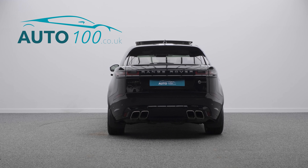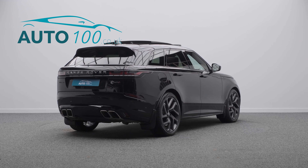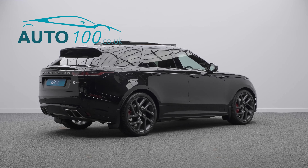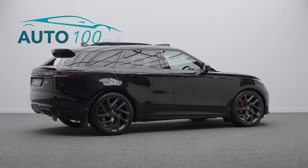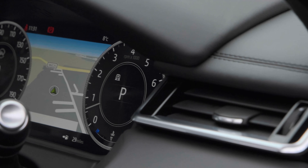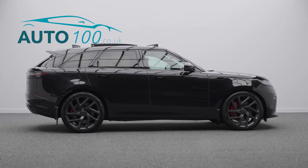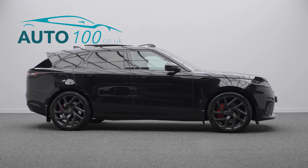With red brake calipers, but also both having additional factory options and a detailed Land Rover main dealer service history, this highly desirable driver's car also benefits from a sliding panoramic sunroof, black exterior styling, and Meridian surround audio system with electrically adjustable